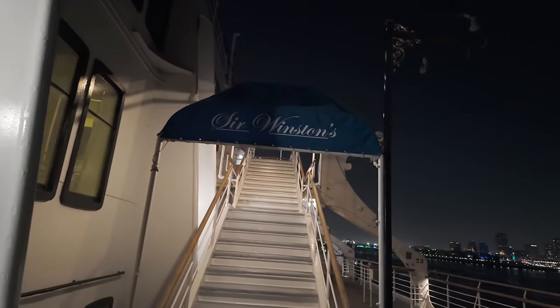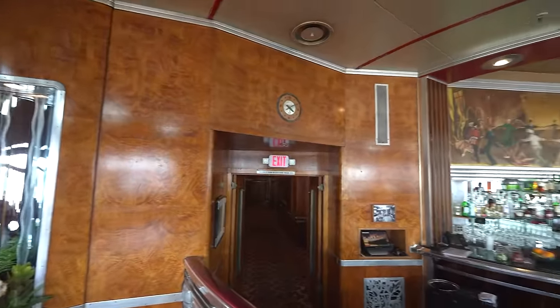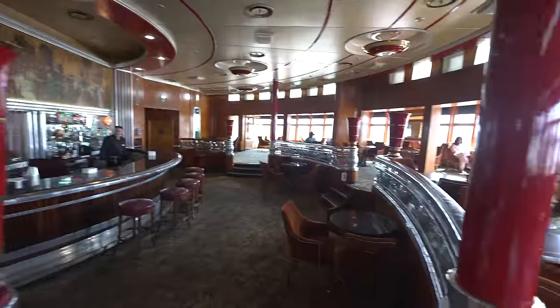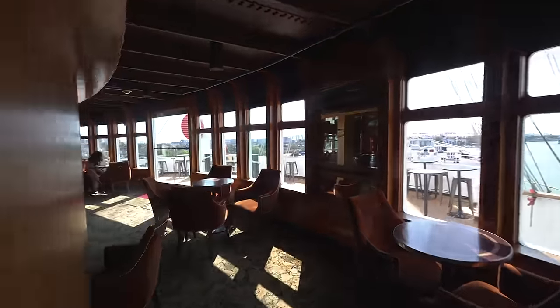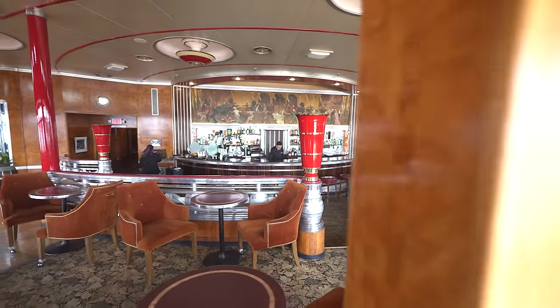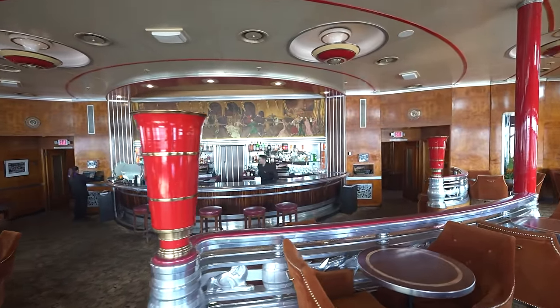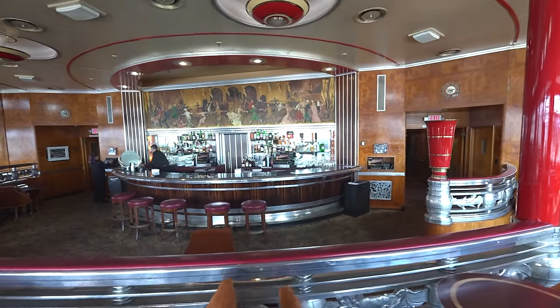We've been told that Sir Winston's will reopen in the first quarter of 2024. I imagine that with all of the restaurant's chairs being used in the observation bar, Sir Winston's can't open until either the observation bar undergoes its expected refurbishment, or if all new chairs are installed in the fan-favorite steakhouse. As for the observation bar, a timeline has not yet been scheduled for its refurbishment. However, general manager Steve Koloka says the carpets and furniture will be replaced with more period-accurate fittings. It is rumored the carpet will be replaced with linoleum that closely matches the rub-oleum pattern the observation bar had in her years of service.